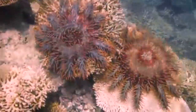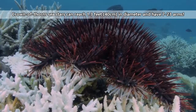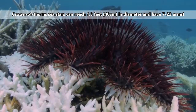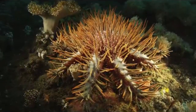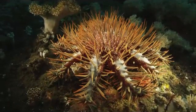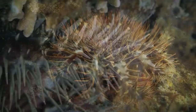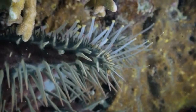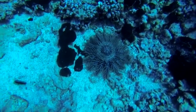Crown of Thorns sea stars can grow up to 1.3 feet in diameter and are considered some of the largest living sea stars in the world. While the more well-known species is specifically well-known for its coral-eating behavior, it's actually only the adults that consume coral. The larvae actually eat algae, and the less well-known species doesn't even eat coral — or at least there isn't any documentation of this. They instead eat scallops.